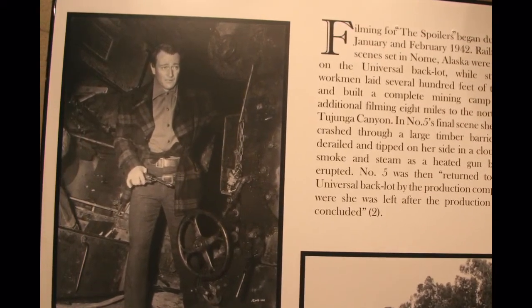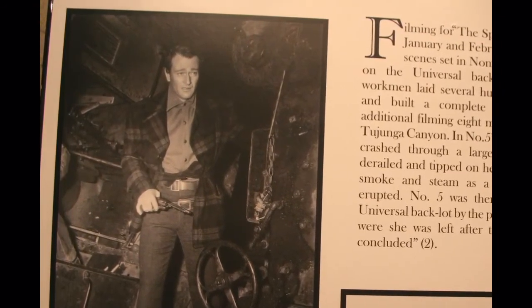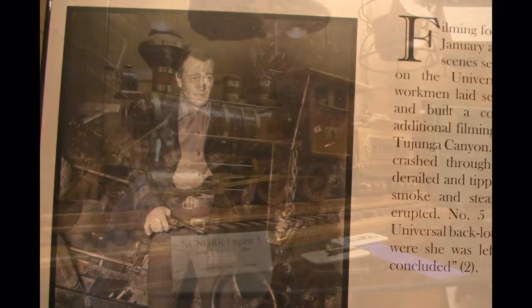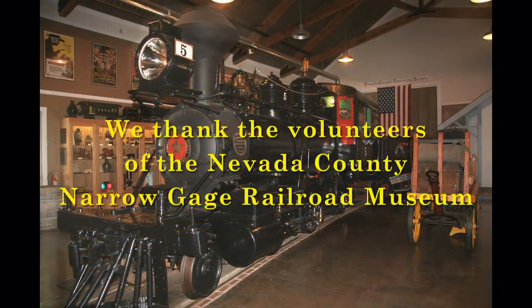In the final scene, the engine was crashed through a large timber barricade, derailed, and tipped on her side in a cloud of smoke and steam. Before leaving the museum, take a look at the shelves of interesting railroad objects like this old steam whistle and this wood model of engine number five — the star of the museum. Engine number five will be part of your memories of Nevada County and its great narrow gauge railroad.